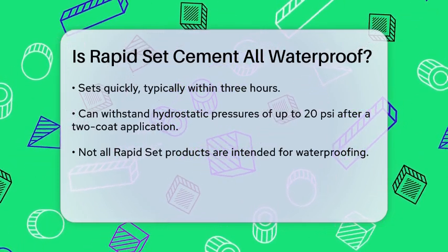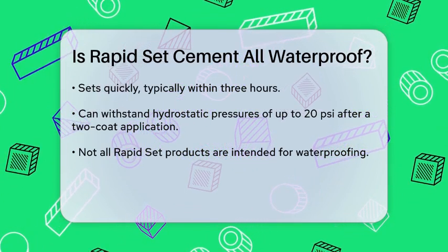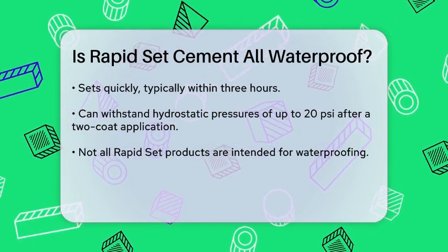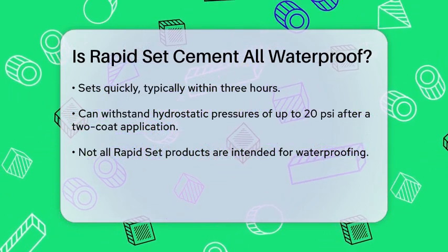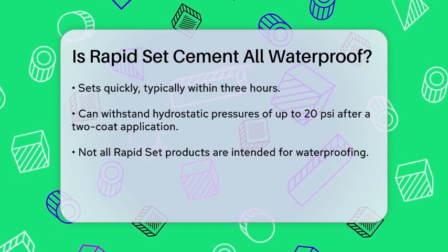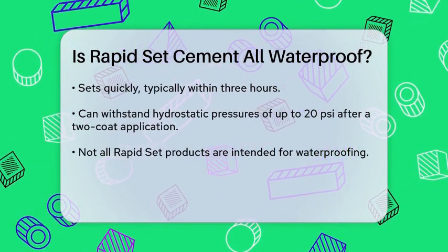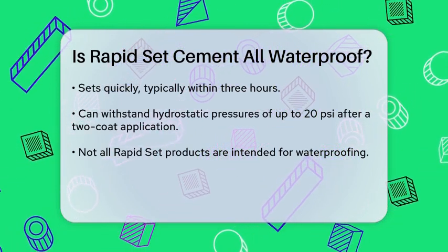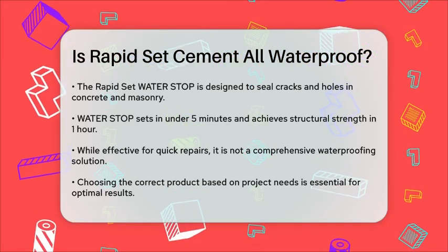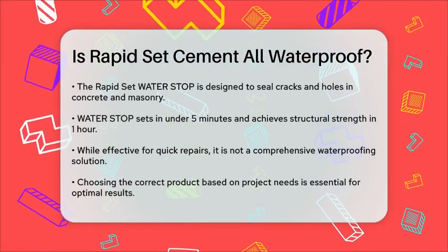For example, the RapidSet Water Stop is another product that stops water leaks in concrete and masonry, but is more focused on sealing cracks and holes rather than providing a comprehensive waterproof coating. The RapidSet Water Stop sets in less than five minutes and achieves structural strength in one hour, making it perfect for quick repairs but not necessarily a full waterproofing solution for entire surfaces.